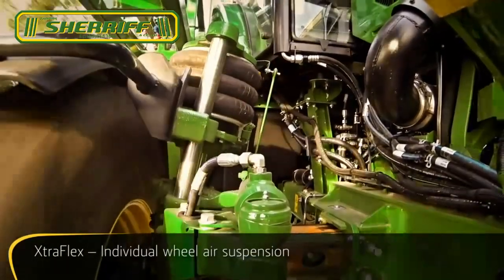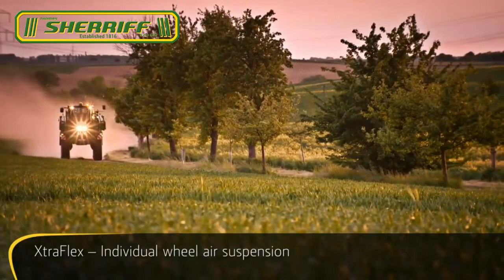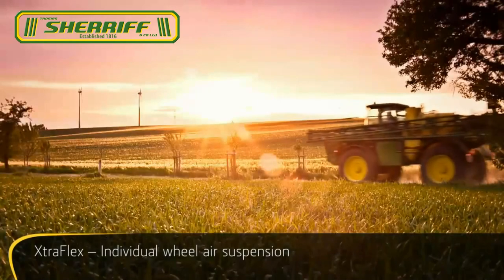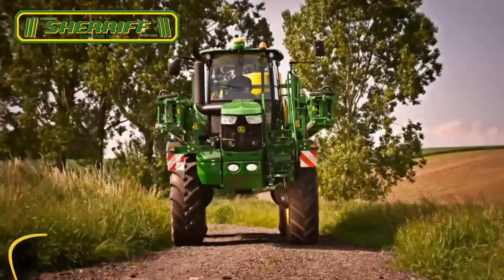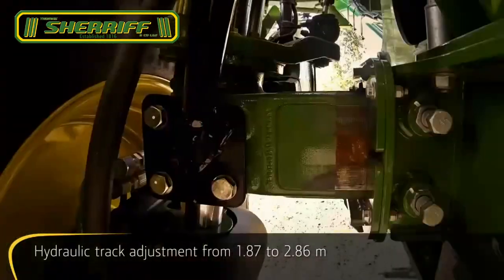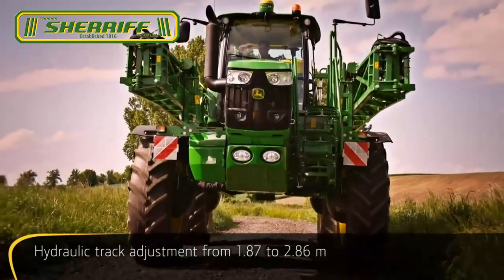It maximizes stability on uneven terrain and therefore provides greater boom stability for more precise application. Change your tracks on the go from the comfort of your cab at speeds between 1 and 10 km per hour.